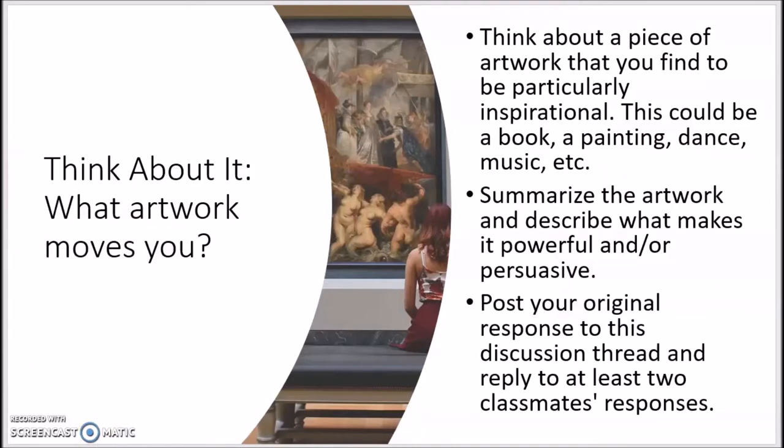The Think About It for today's lesson asks you to think about a piece of artwork that you find to be inspirational. Keep in mind that many different mediums can be viewed as artwork, including books, paintings, dance, music, etc. You are asked to briefly describe the artwork as well as what makes it powerful and persuasive. Remember that we want to interact with one another, so reply to at least two classmates' responses. On the next slide, I'll share with you how I would answer this question.